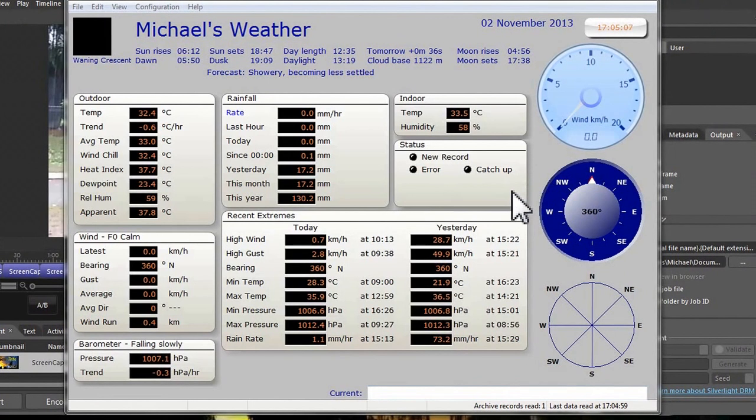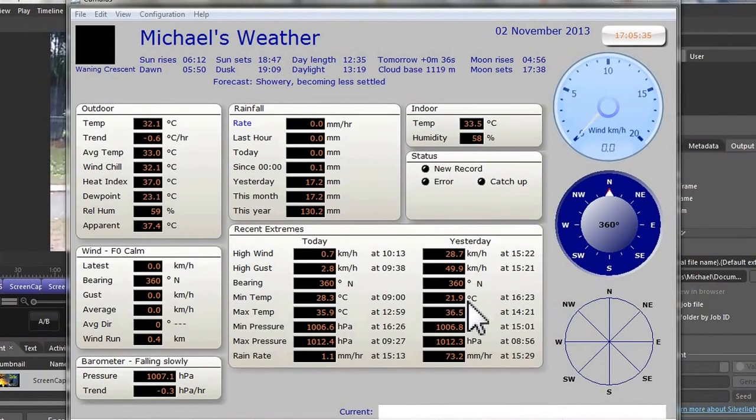Just wrapping up — interesting to note that the high temperature I recorded yesterday, 36.5°C, was only 0.2 degrees off my November high record. Then just two hours later it reached 21.9°C, which actually set my lowest November temperature record. All right, that's it from Palmerston Weather. I'm Michael Holliday and I approve this message.